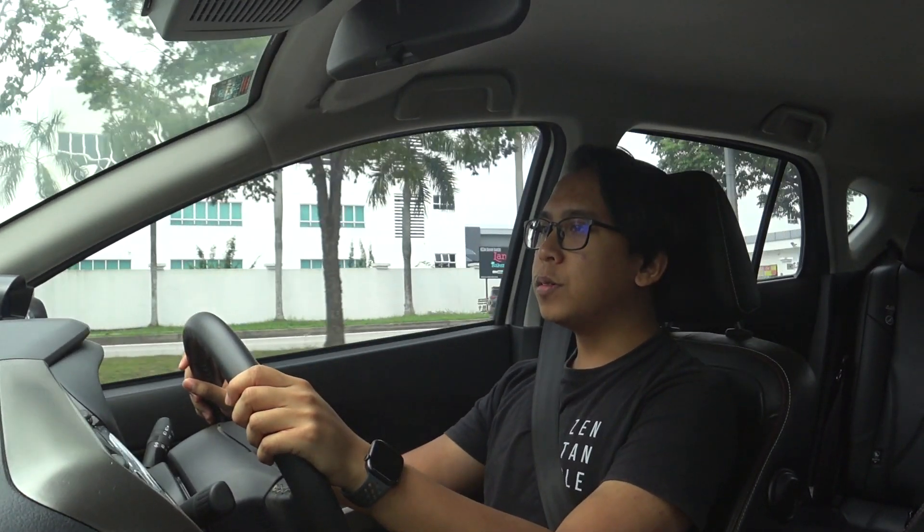Hey everyone and welcome to a new video. Currently I'm on my way to my local Perodua showroom center to check out the brand new Perodua Axia, take it out for a test drive, and also check out the interior and some fancy details about the brand new Axia. So without further ado, let's get on with the test drive.